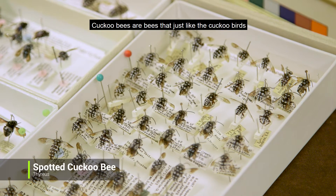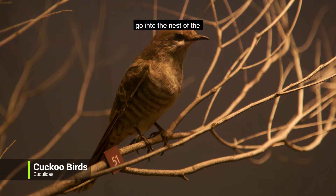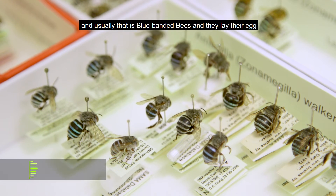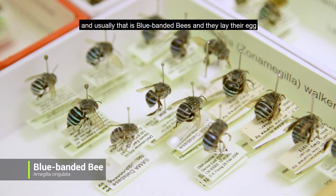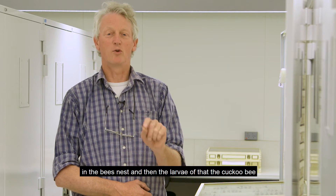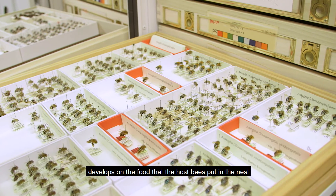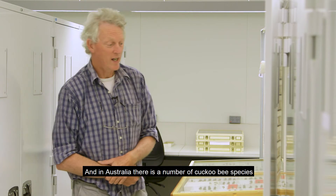Cuckoo bees are bees that, just like cuckoo birds, go into the nest of a native bee — usually blue banded bees — and lay their egg in the bee's nest. The larvae of that cuckoo bee then develops on the food that the host bee put in that nest. And in Australia there's a number of cuckoo bee species.